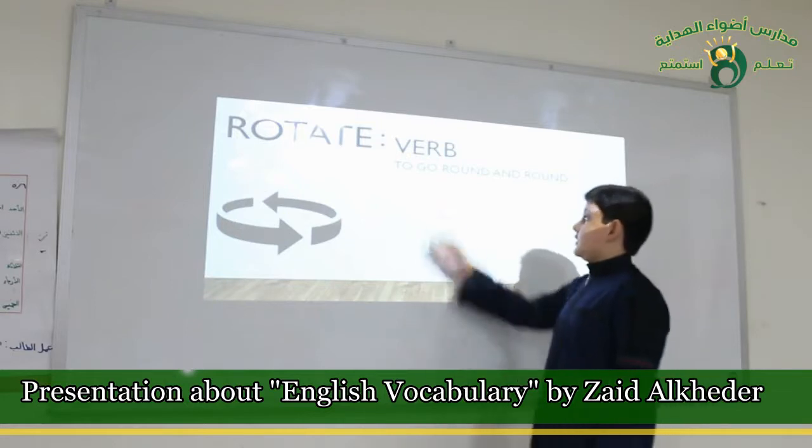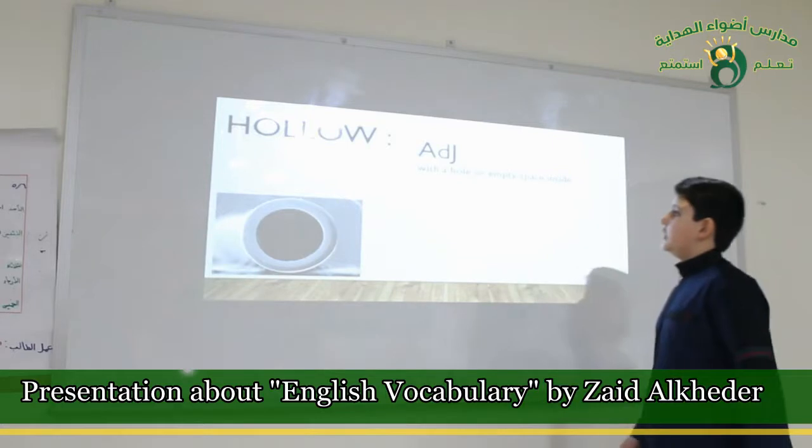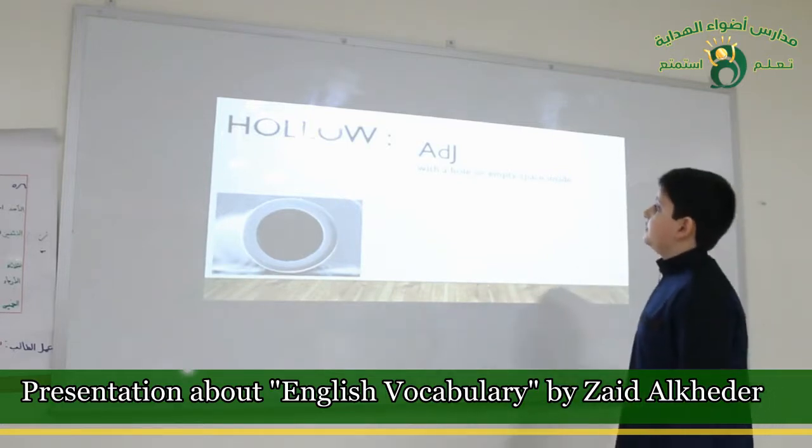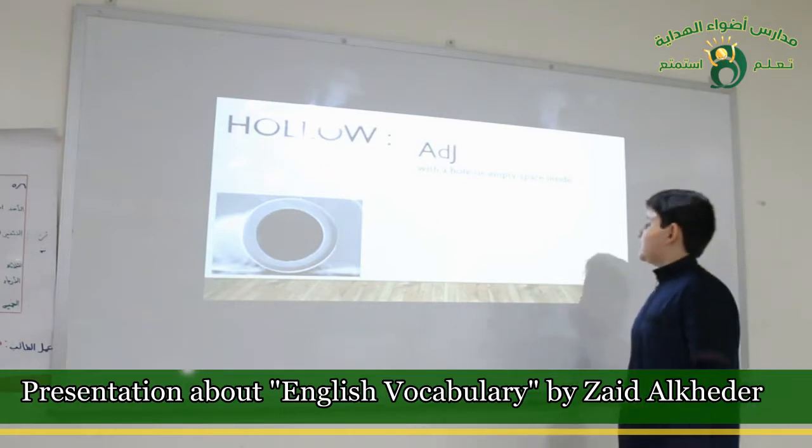Hollow. It's an adjective. It's with a hole or empty space inside.